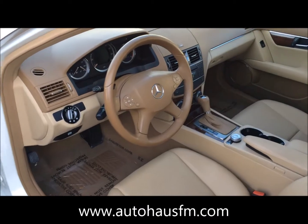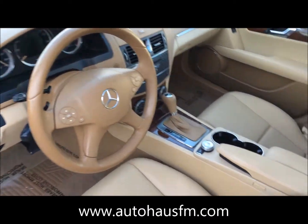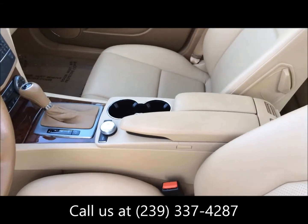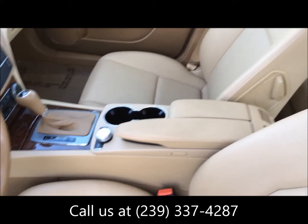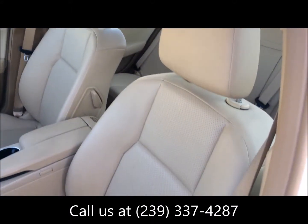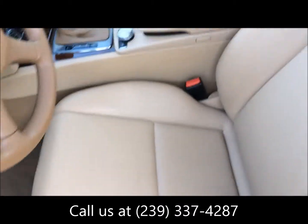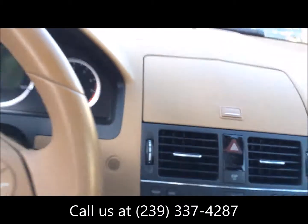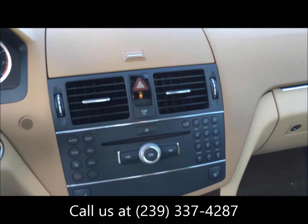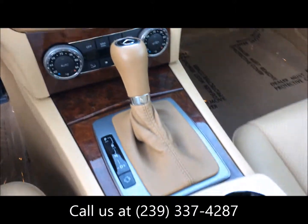Here's a look at the really nice interior. Leather wrapped steering wheel. Automatic headlights. Automatic transmission. The dual zone automatic climate control.